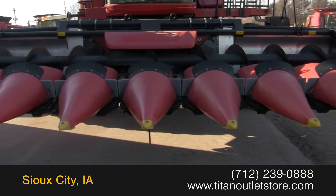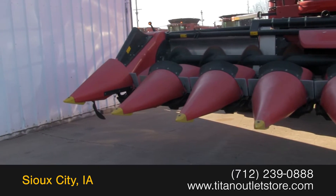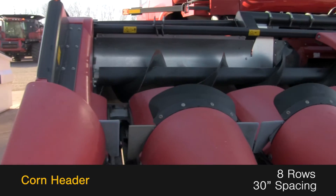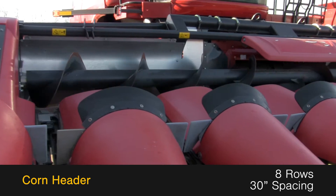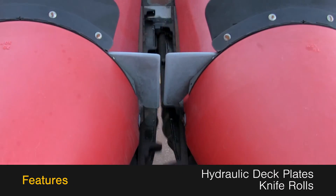Available now at the Titan Outlet Store we have a 2012 Gearinghoff NS830. This corn header is eight rolls with 30-inch spacing and features hydraulic deck plates and knife rolls.